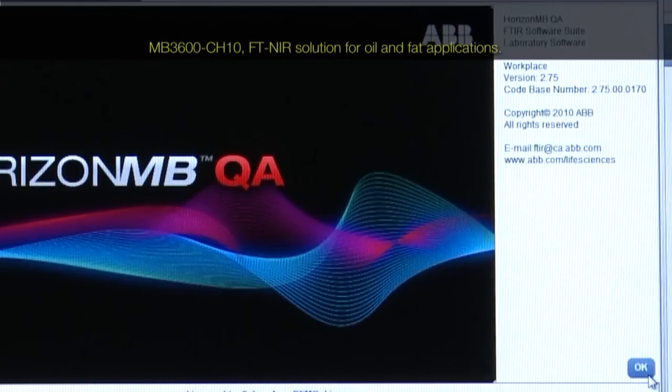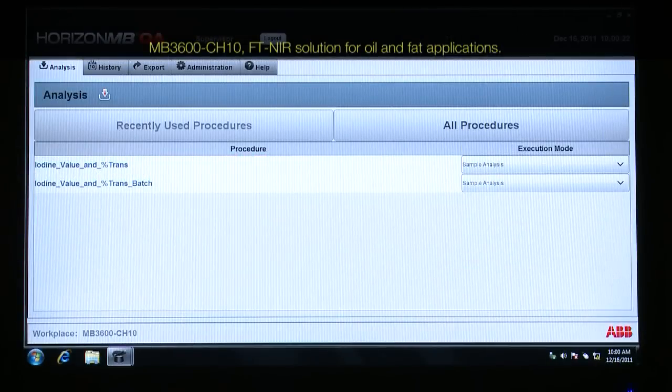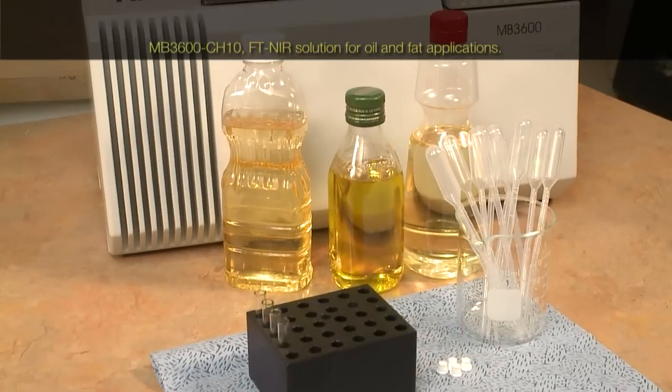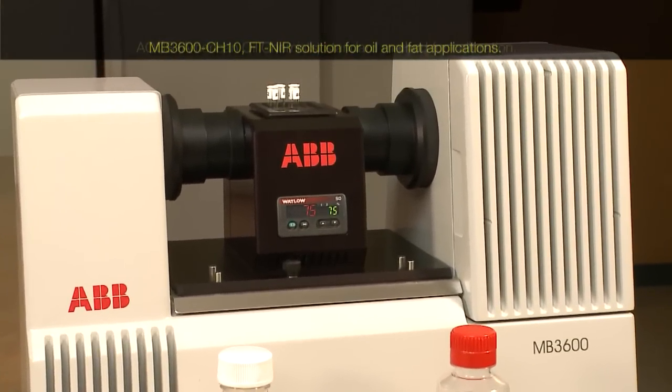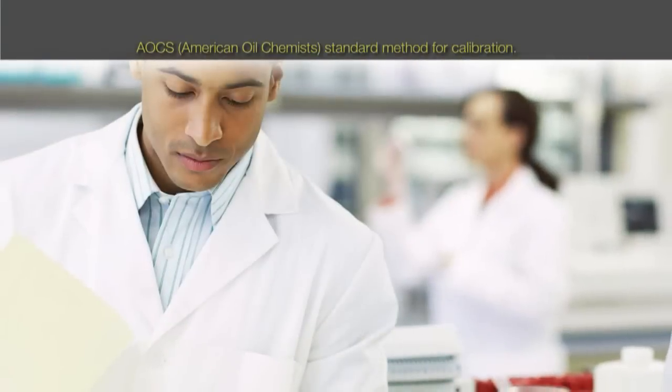This analyzer is pre-calibrated for iodine value and percentage trans fat, suitable for a wide variety of sample types, including raw and processed vegetable oils.